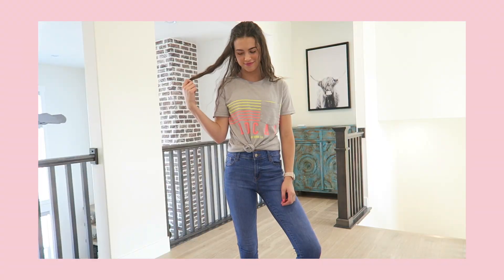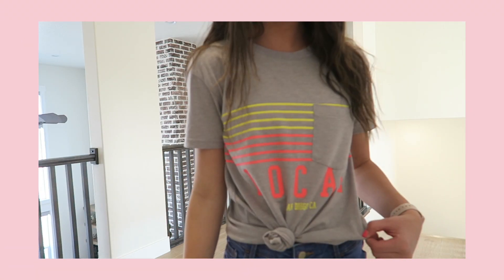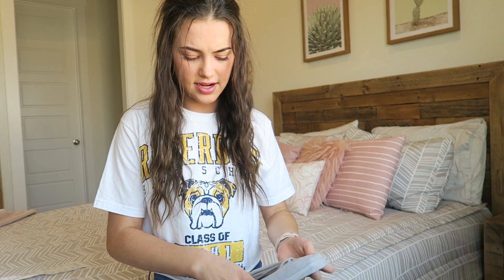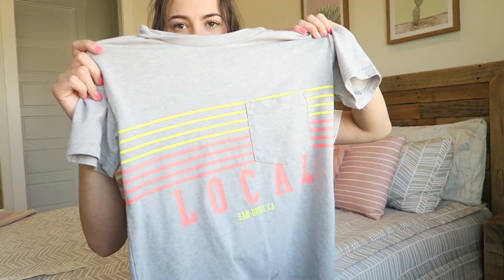This is another one of those shirts where I was like, I don't really want to try it on, it doesn't look that cute — but when I tried it on it looked really cute. I got a discount on this one and it was $7.99, so basically $8.